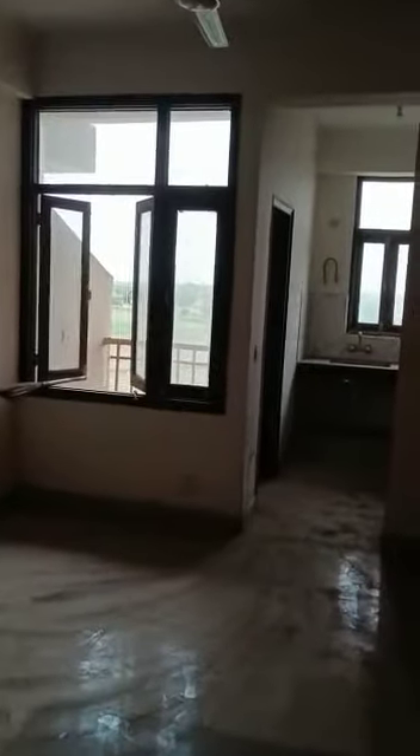This is one BHK in Moti Residency, Radhanabagh Center. This is the dining hall, and this is the drawing room from the dining hall.